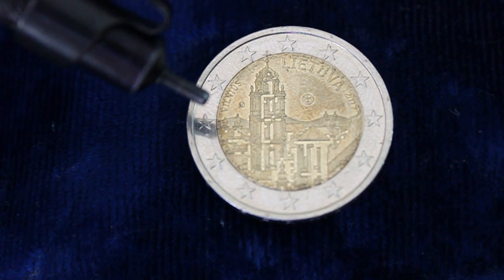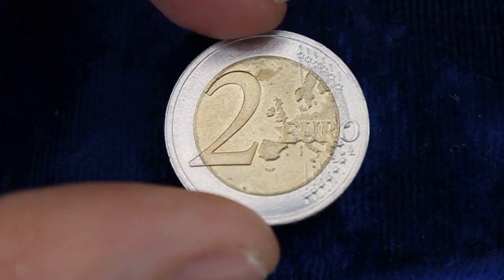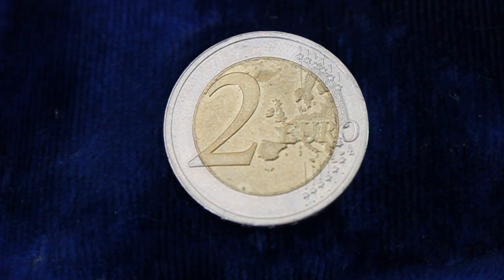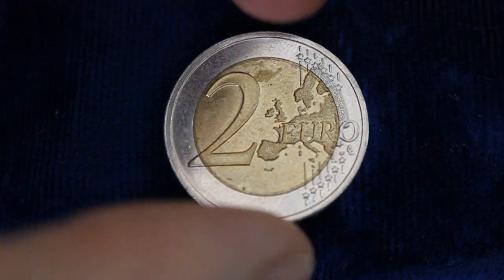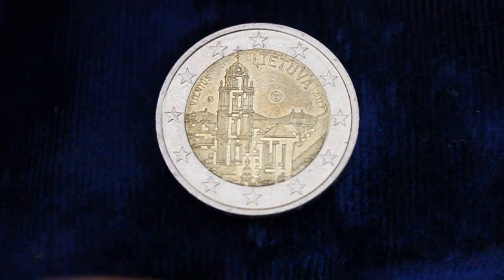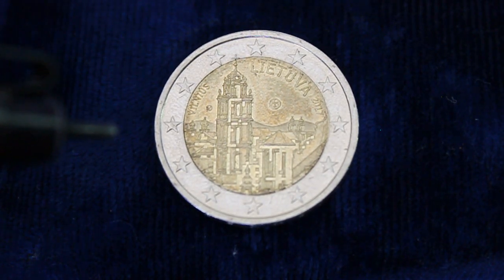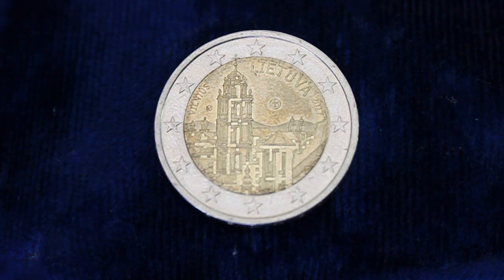And this coin — I really like the look of it. Unfortunately, on this side, it seems like it got worn down. Because on the other side, the luster is still there; everything is a lot more shiny on that two-euro side. But on this side, it's pretty worn down. That's a little bit disappointing. But I'm definitely going to hold on to this one and add it to my Lithuanian two-euro commemorative coin collection.